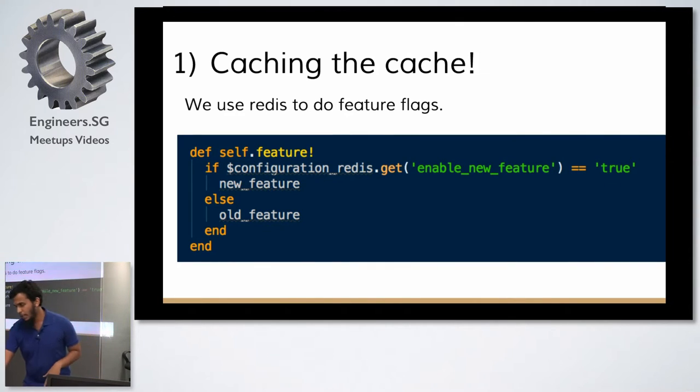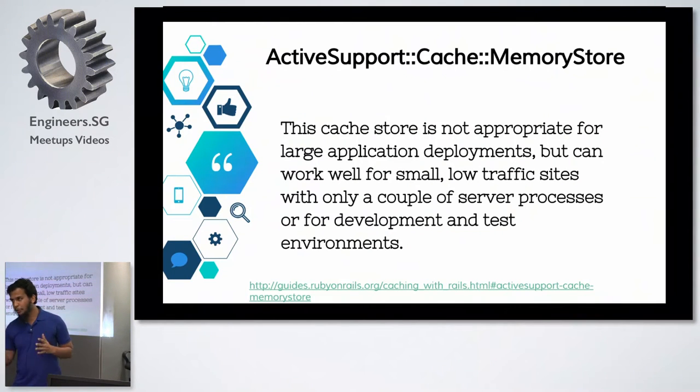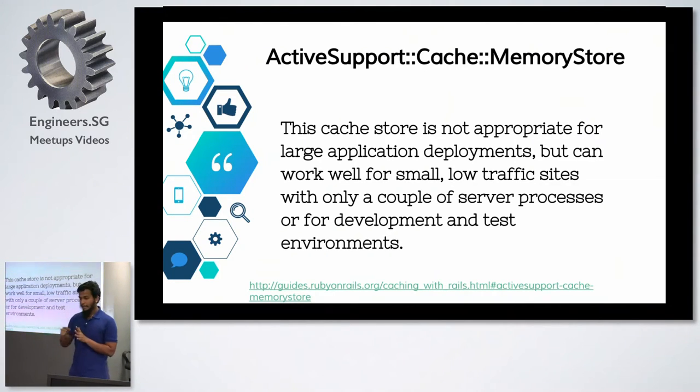When these flags are on heavy endpoints, you get a lot of hits to Redis. Redis is pretty good, but you start hitting it with a lot of gets that are pretty meaningless because these flags barely ever change. You probably set them once, flip them off at one point, and never flip them again until you remove them from code. So how do you cache something that's already in a memory store? ActiveSupport cache memory store — local memory. The Rails guides say it's not appropriate for large application deployments, but we chose to ignore that.